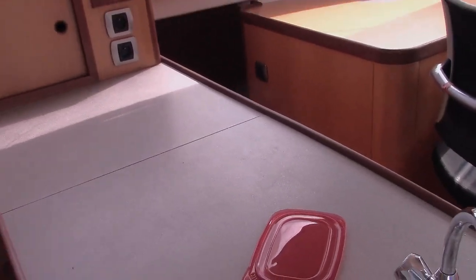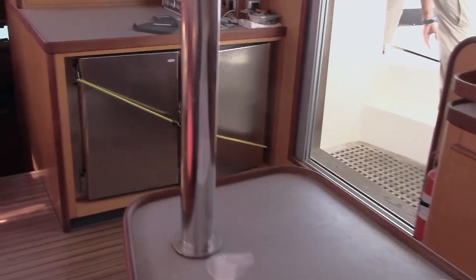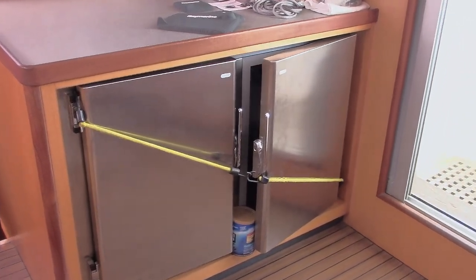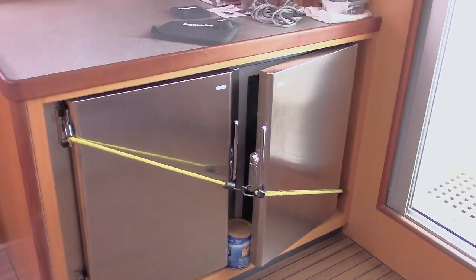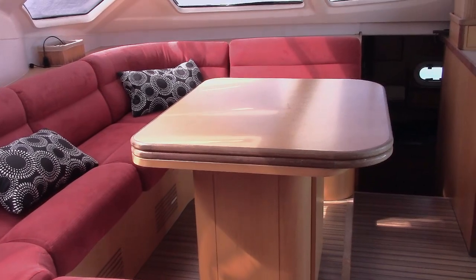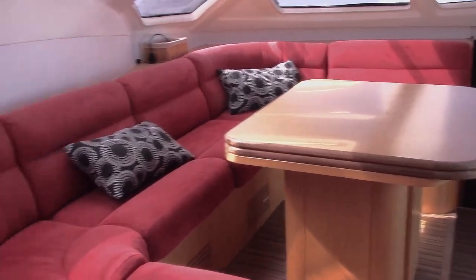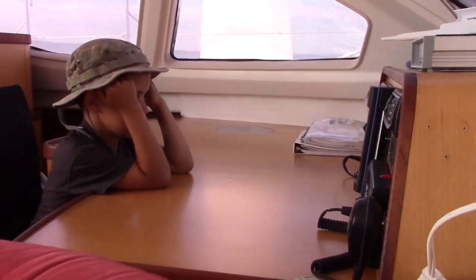You'll notice a lot of these countertops have raised edges so things don't roll off when you're moving around. There's a sink for access to fresh drinking water that the desalination equipment can provide. More refrigerators over here - as I said, that's a very important item on a boat because it gives you access to things you can't necessarily catch in the wild. Up here is a seating area where you can look at maps, charts, whatever you need to do.